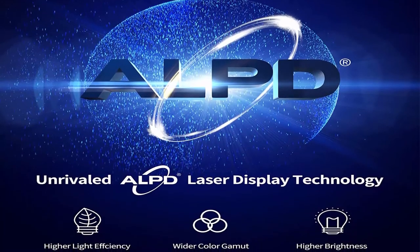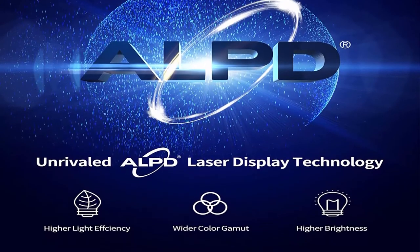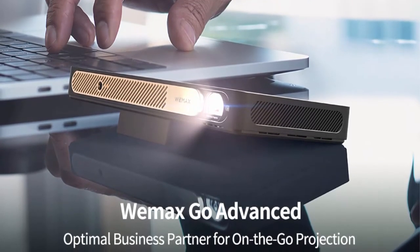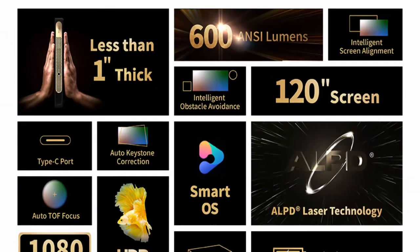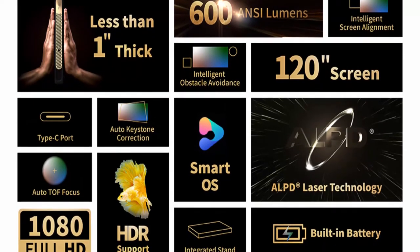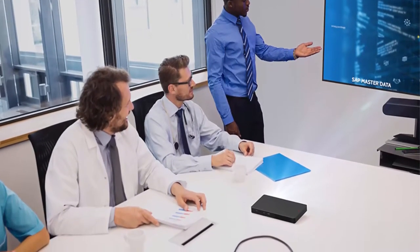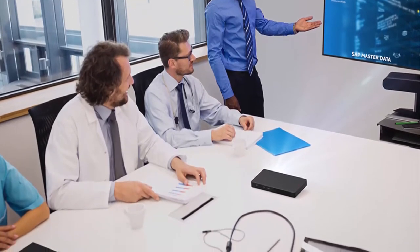Project a 120-inch screen to your audience and make a big impact. Smart Screen Calibration: Say farewell to complex screen setups. The WEMAX Go Advanced brings advanced auto calibration technologies including automatic TOF focus, keystone correction, and intelligent obstacle avoidance. Full Connectivity: The WEMAX Go Advanced includes multiple ways to connect including HDMI, USB and wireless connectivity, AirPlay, Miracast, and Bluetooth 5.0.